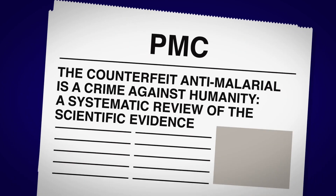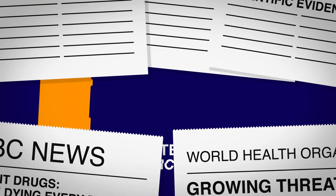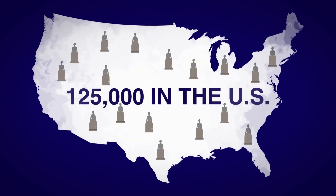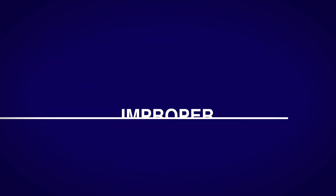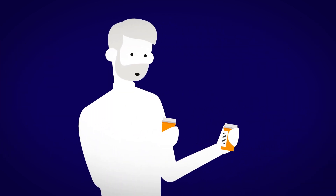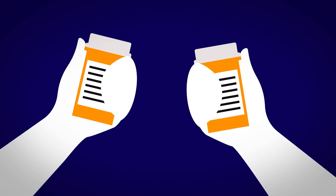Every year, 1 million people in the world lose their lives to counterfeit pharmaceutical products. And another 125,000 in the U.S. lose their lives due to improper management of their medications, mainly because of lack of knowledge about what they are taking and how or when they should be taken.